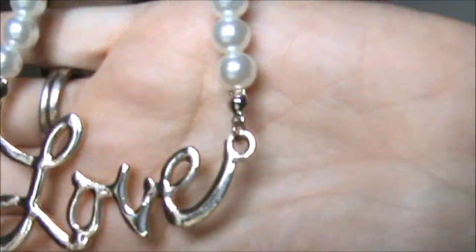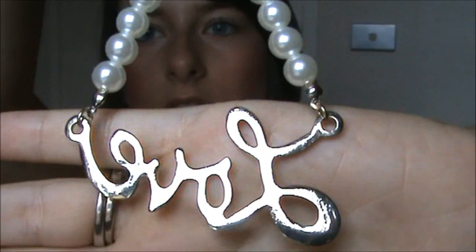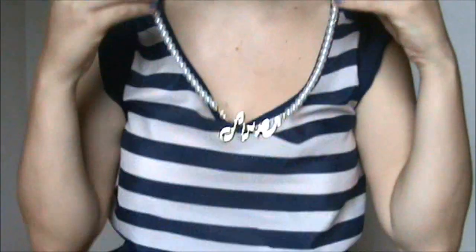Then I bought this necklace. This doesn't actually say how much it was originally, so I can just assume it was maybe $10. It's like a gold — not a very bright gold — and it says 'love,' and then it's got pearls. Pretty. It's not a very long necklace, which is nice, so it sits nicely on dresses where they're not very low cut. Let me put it on so you can see where it would sit.